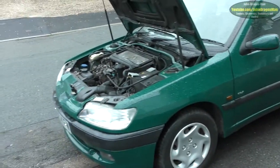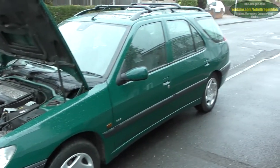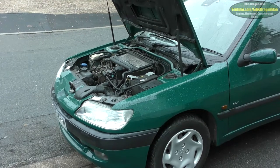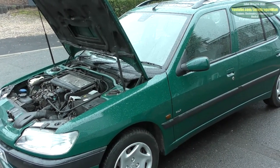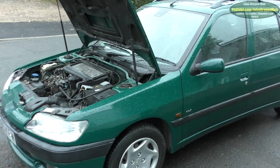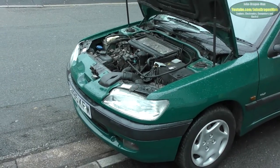Hey guys and girls, welcome to a new car. This one here - it's a Peugeot 306 Estate, 1997, 150,000 miles. It has never been serviced in 16 years. The oil has only ever been topped up; it's never been drained and renewed.